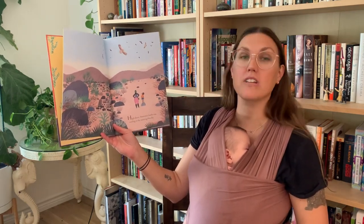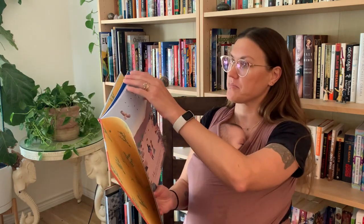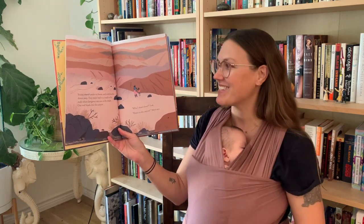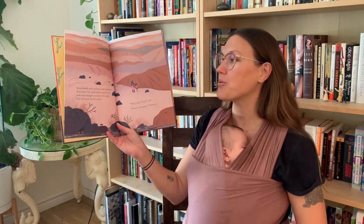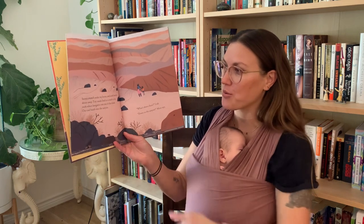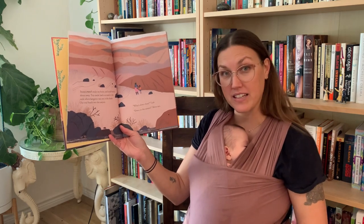High above, Swainson's hawks soar, circling in the morning blue sky. Stones crunch under my boots, and stink beetles skitter away. Have you ever seen a stink beetle? Tiny tracks lead to a crack in the rocks where a kangaroo rat rests in the shade. Our trail heads into the canyon. What's down there? I ask. Down in the canyon? Mom says.